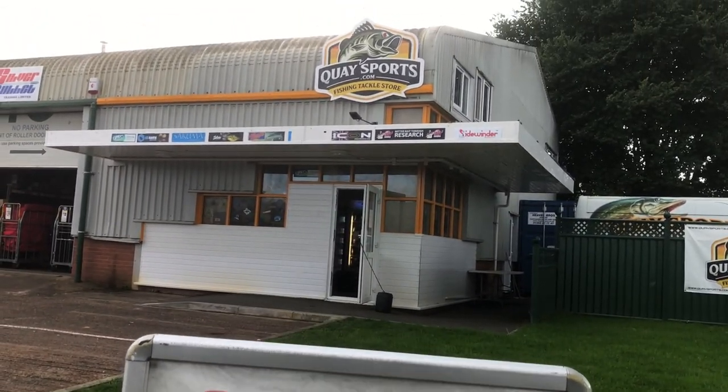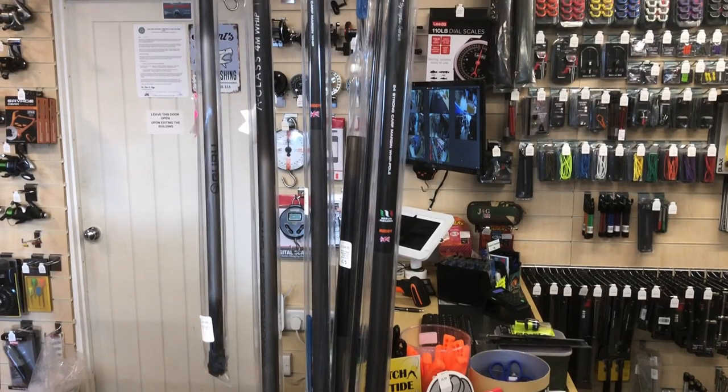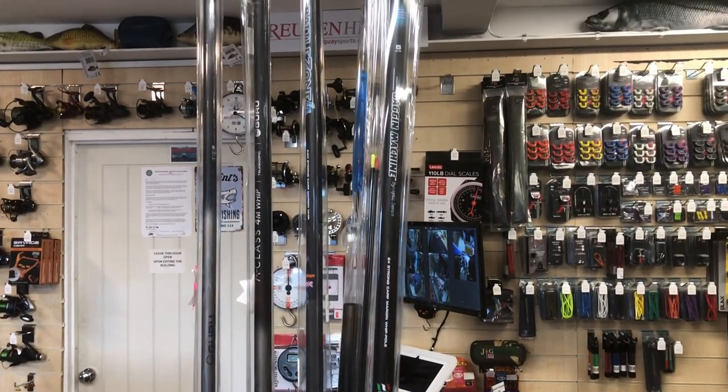I went into my local tackle shop and as always you go in for one thing and you end up buying more things. I saw a pole hanging up above the counter. I haven't used a pole since I was a kid, so I thought I'd give it a go. There's some nice roach in here so I thought I could use the pole for that — I could get the bait in the same place every time, keep the bait trickling in, try and build the swim and give that a go.